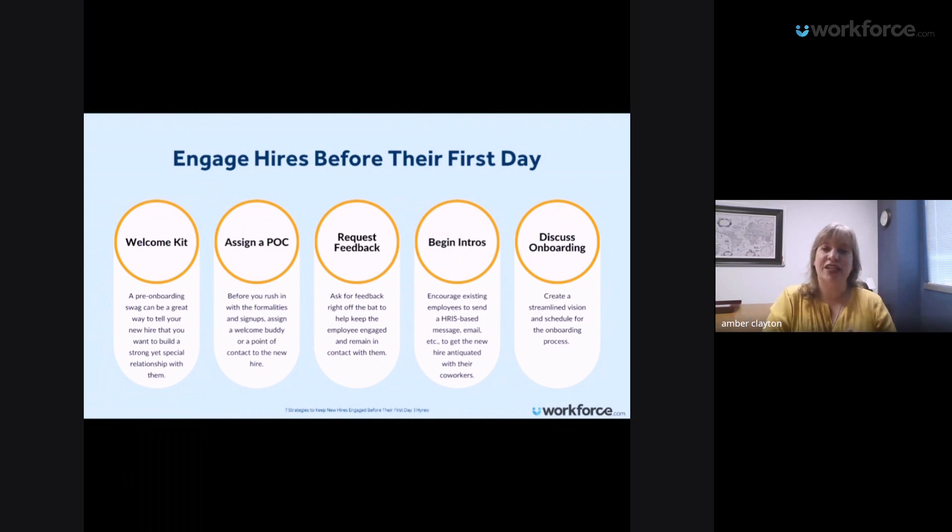A common new hire orientation is an hour long where you just fill out paperwork, and the onboarding process is very short. But onboarding takes a while — it takes time for people to become acclimated. You want to go through administrative things, tell them about the break room and bathrooms, and also have an onboarding process where you pair them with someone, give them a point of contact, a buddy — somebody they can ask questions to so they don't feel alone.